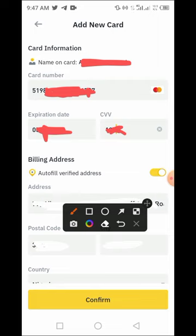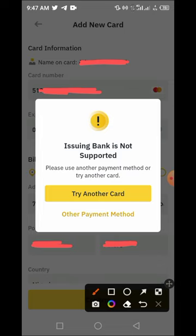I've entered the details and tapped Confirm, but it says: 'Issuing bank is not supported — please use another payment method or try another card.' So this particular service is not available yet in Nigeria. If it eventually becomes available, this is an amazing way to make a significant amount of money through the Binance arbitrage process. If you enjoyed the video, please subscribe to the channel and I'll see you in my next video!